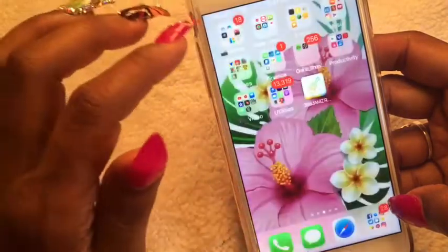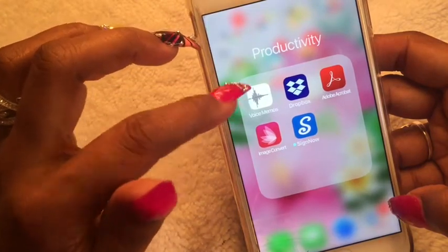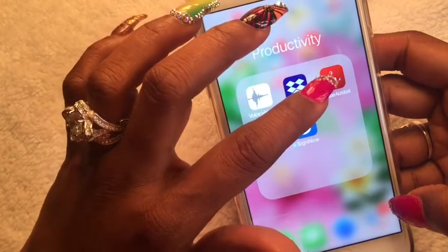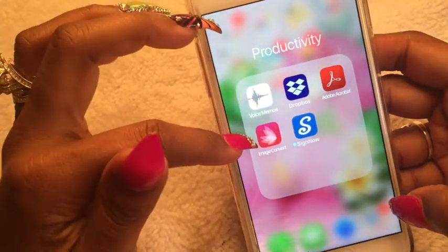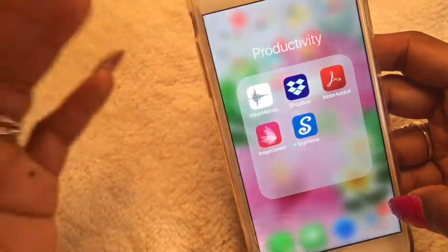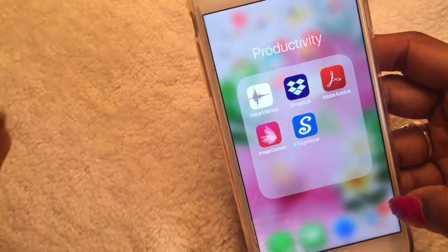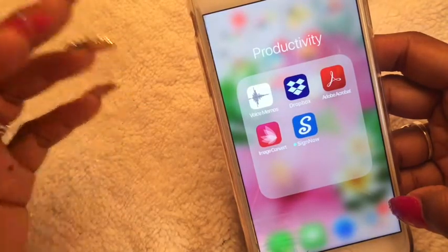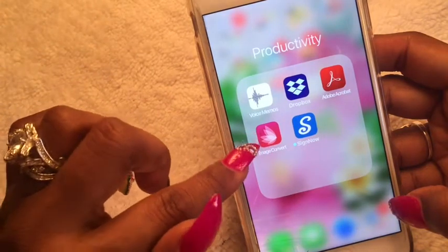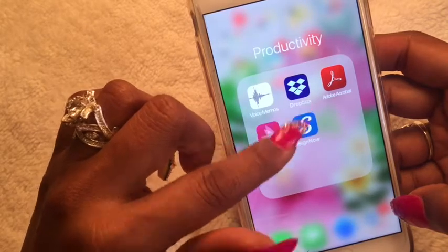In my Productivity folder I have Voice Memos, Dropbox, Adobe Acrobat for my PDF files, and Image Convert — which helps me convert file formats like JPEG to PNG if I need to submit documents. Sign Now is an app I use to sign legal documents and send and receive them.